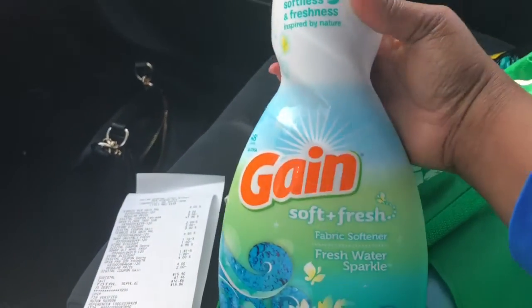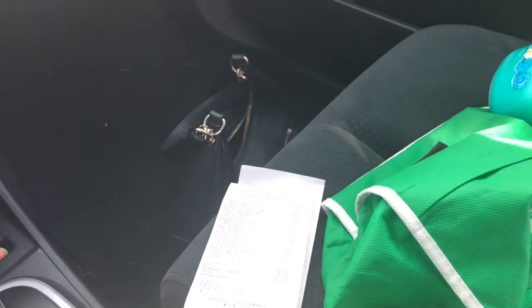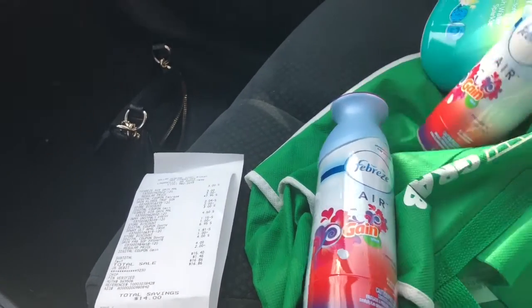I also picked up the Gain Fabric Softener — make sure you pick up the one that is the 48-load, the big one. And I picked up two of the Febreze with the Gain Air Effects, so make sure you get those.